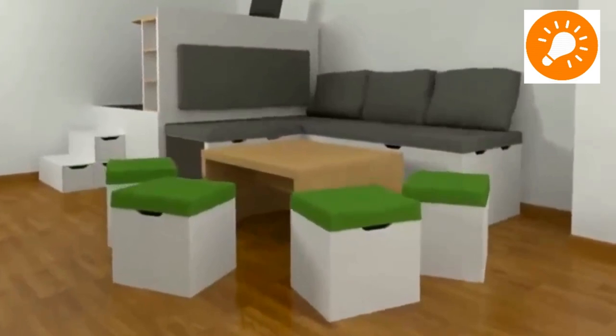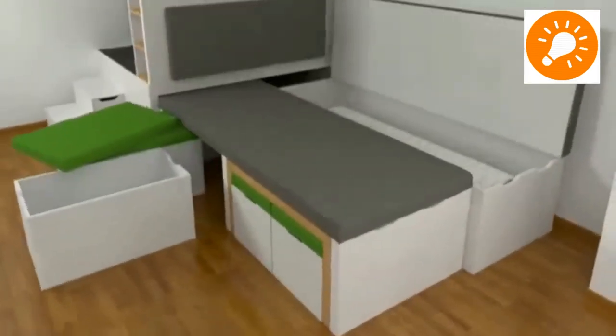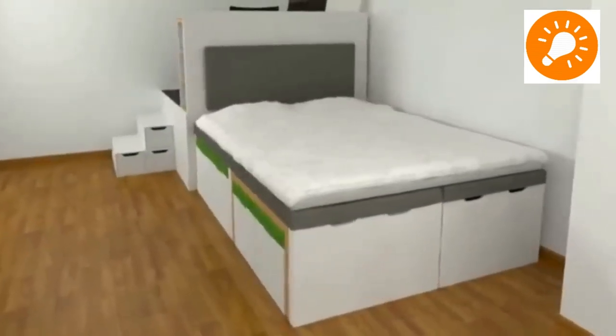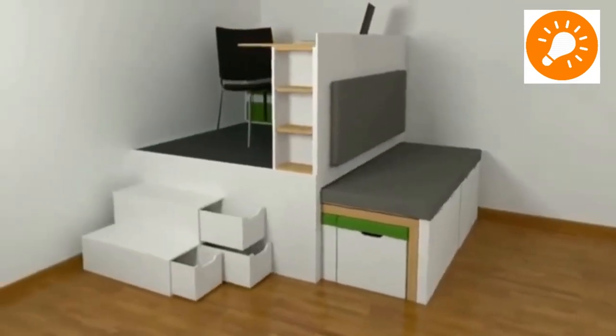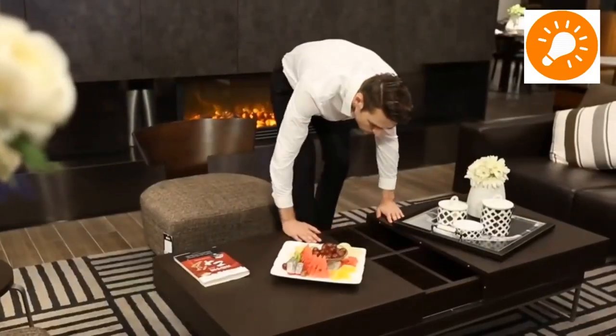Our next system is about tables and stools or sitting arrangements whereby you can incorporate it into a large seating space for lots of people gathering, and it also converts into a bed structure whenever needed.